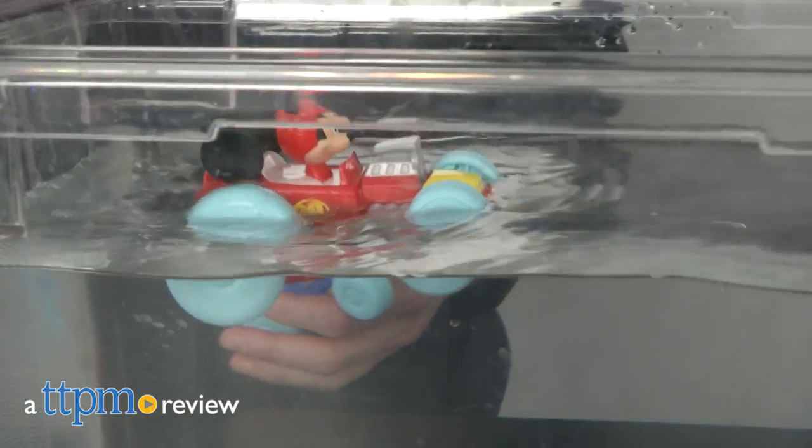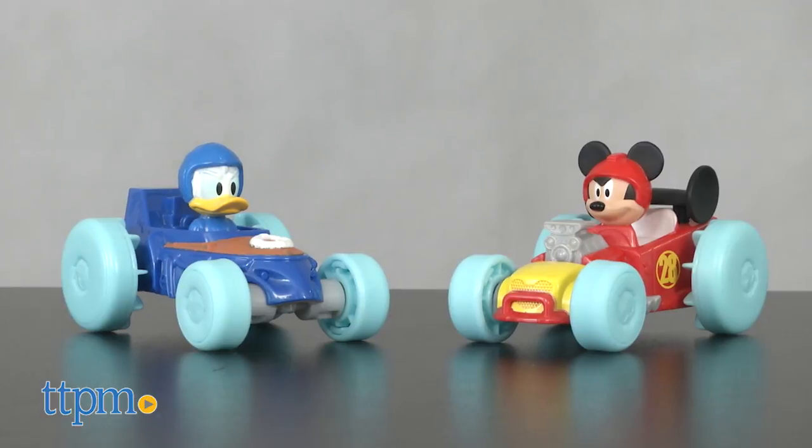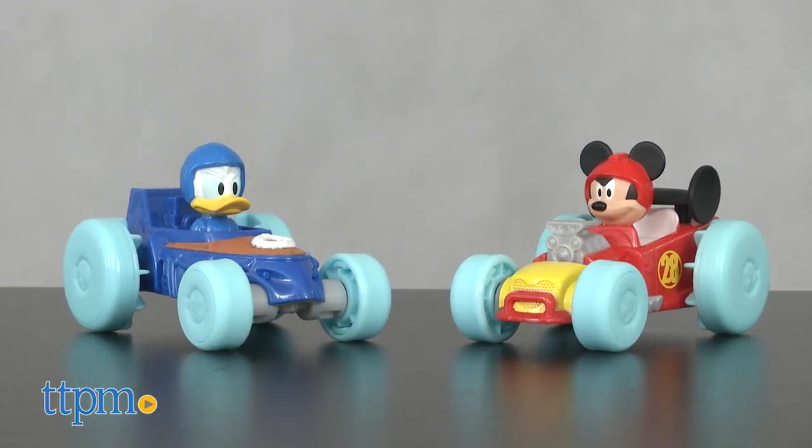On your mark, get soap and go! Hi, I'm Matt with TTPM and today I'm playing with the Mickey and the Roadster Racers Splashin' Speed Mickey and Donald from Fisher-Price.